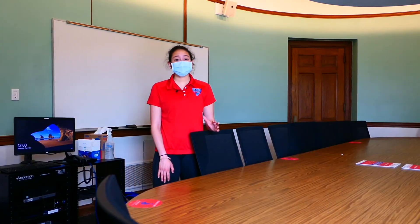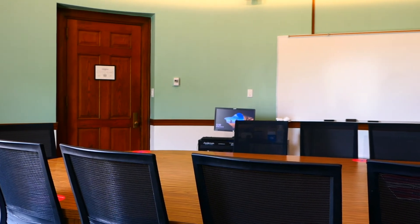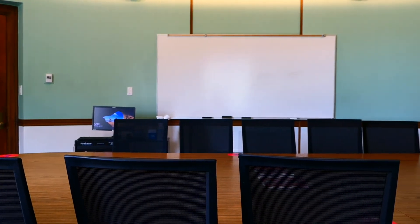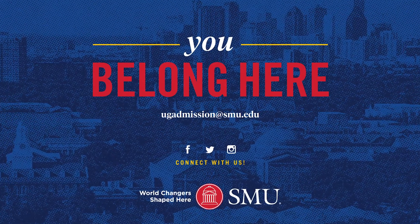One great benefit to SMU's overall size and general belief in classroom settings is that we believe in small and intimate classroom spaces. My freshman year, I actually had my English class in here and we all got to sit around one table to openly discuss our ideas with 15 other students and the professor.